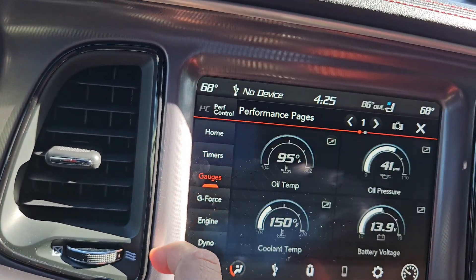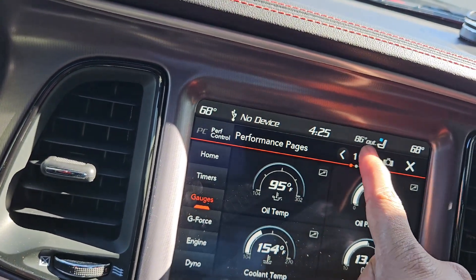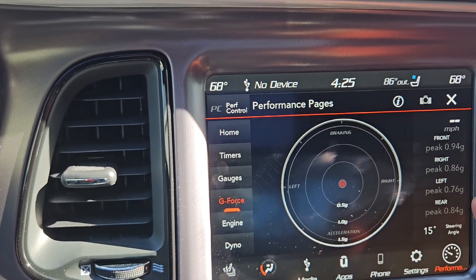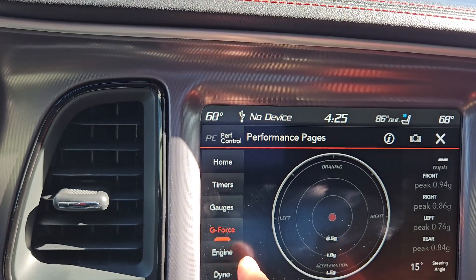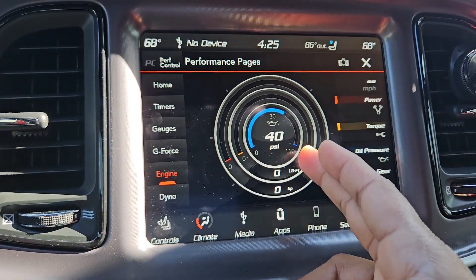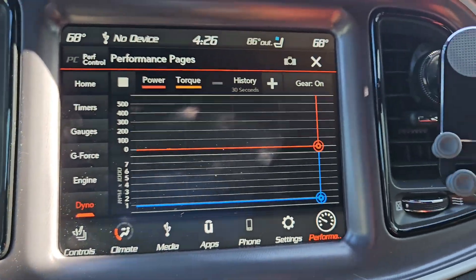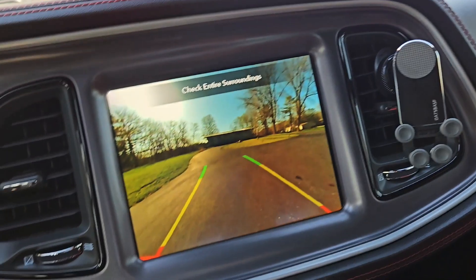In the Gauges section you get oil pressure, oil temperature, coolant temperature, battery voltage, transmission temperature, and intake air temperature. The G-force page automatically saves the highest G-force front, back, left, and right. The Dyno page shows power and torque in real-time with the current gear. Let me drive around the block to show you how it looks.